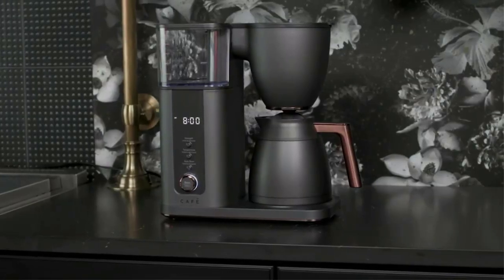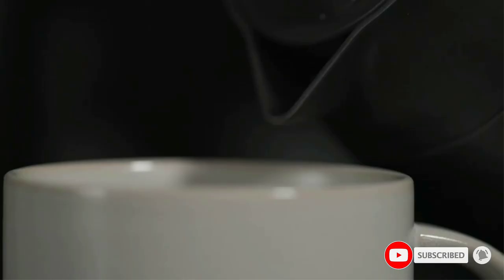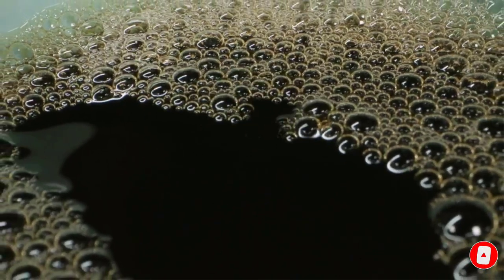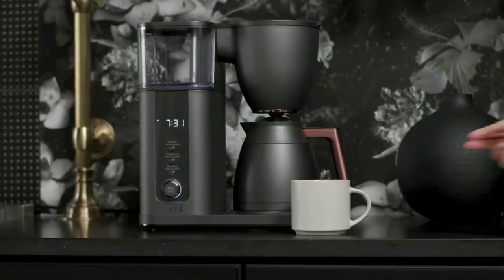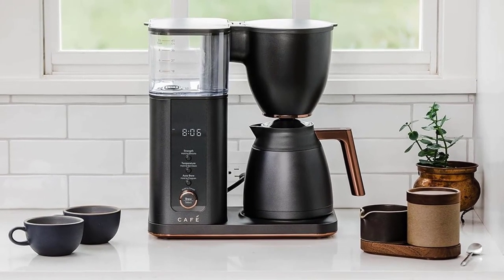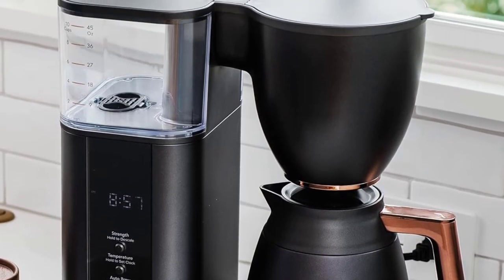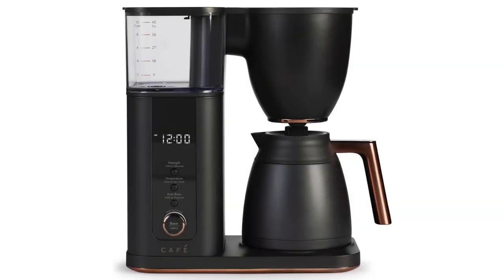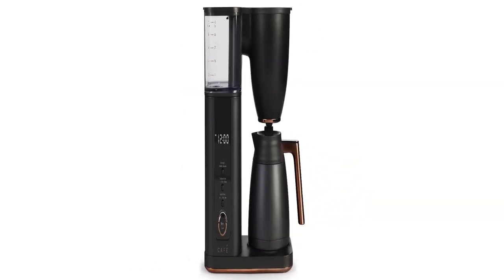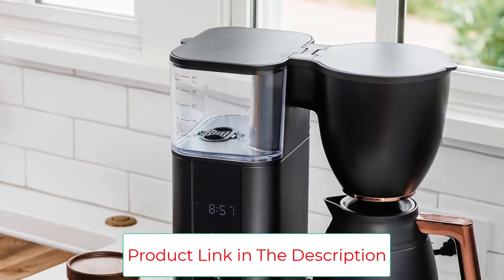Whether you're brewing one cup or a whole pot, you can customize every cup to your personal taste with this advanced 10-cup coffee maker that stores your favorite settings for number of cups, temperature, and brew strength. Enjoy the perfect, balanced cup of coffee exactly the way you like it, courtesy of four unique brewing modes: gold, light, medium, and bold. Mornings just got easier — when you use the auto-brew feature, you can wake up to fresh, hot, perfectly personalized coffee that is ready just when you programmed it to be. It also features an easy-to-use filtration unit that fits inside the water reservoir to help remove chlorine and other impurities from your water.